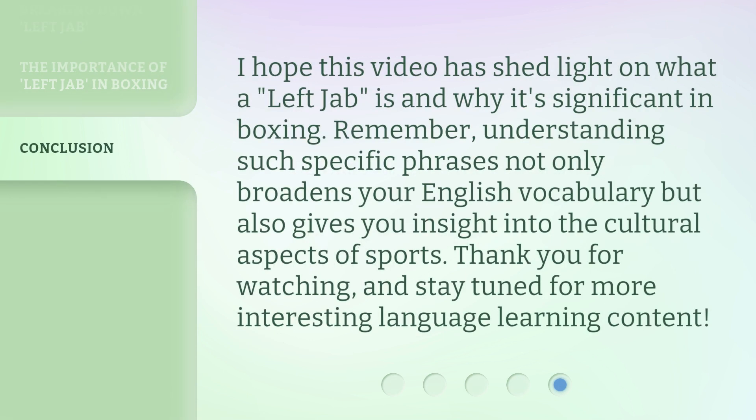I hope this video has shed light on what a left jab is and why it's significant in boxing. Remember, understanding such specific phrases not only broadens your English vocabulary but also gives you insight into the cultural aspects of sports. Thank you for watching, and stay tuned for more interesting language learning content.